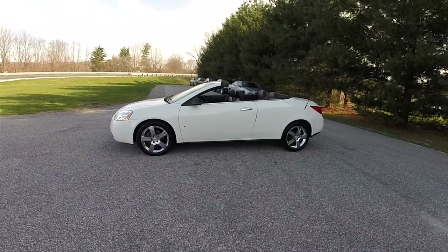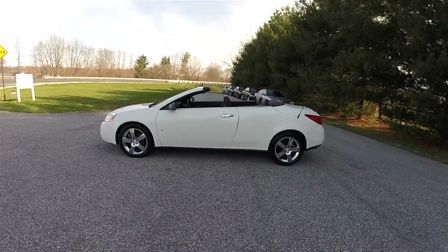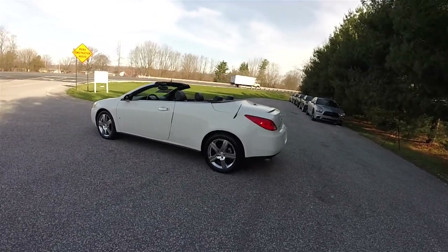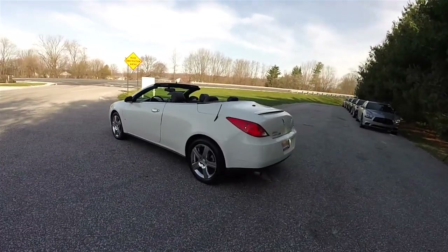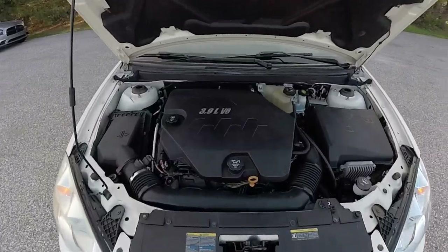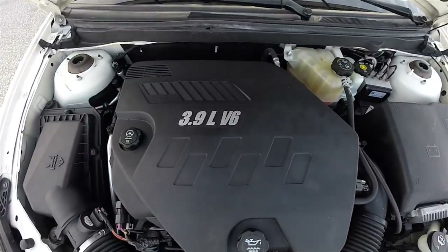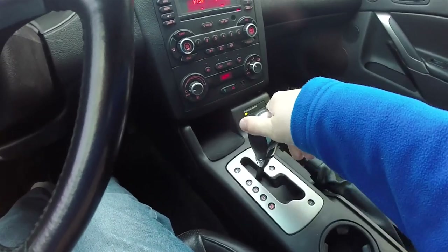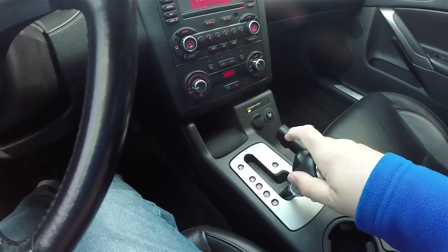This G6 is in white clear coat. It has the ebony Nuance premium perforated leather interior. It is front wheel drive and it is powered by the 3.9 liter variable valve timing V6 engine. It has the 4 speed 4T45 automatic transmission with manual shiftability.